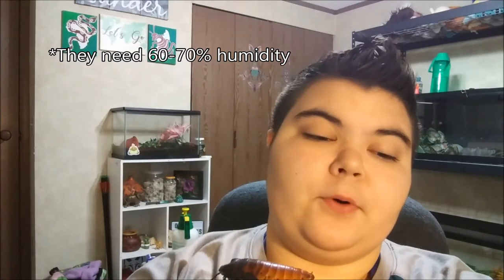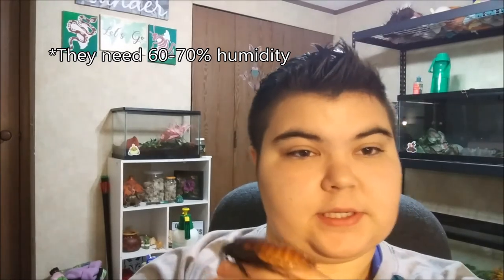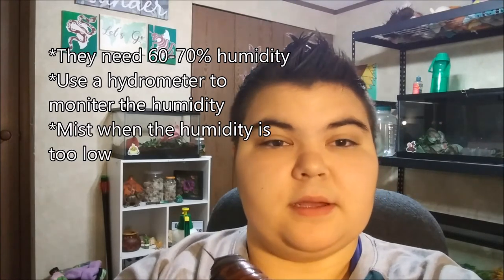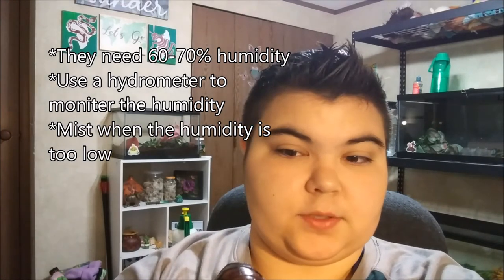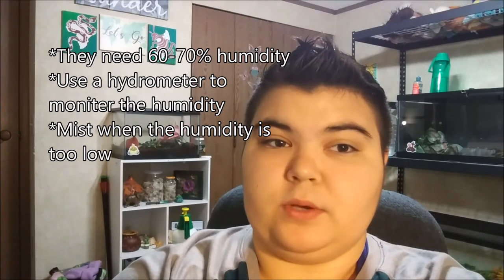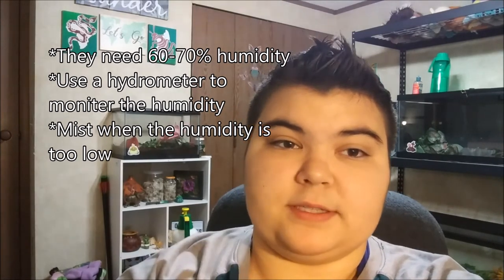Their humidity is pretty important — it's around 60 to 70 percent. To monitor this, you just use a hygrometer, and you mist them as needed depending on your location. Some people need to mist a couple of times a day; some people need to mist like once a week. I personally mist once every day.